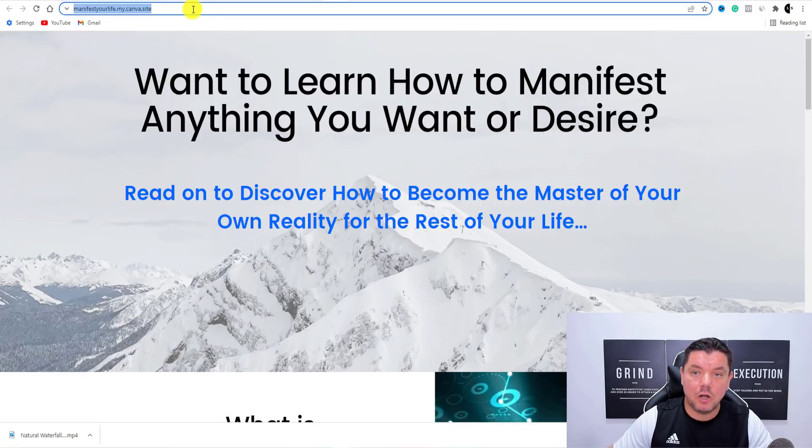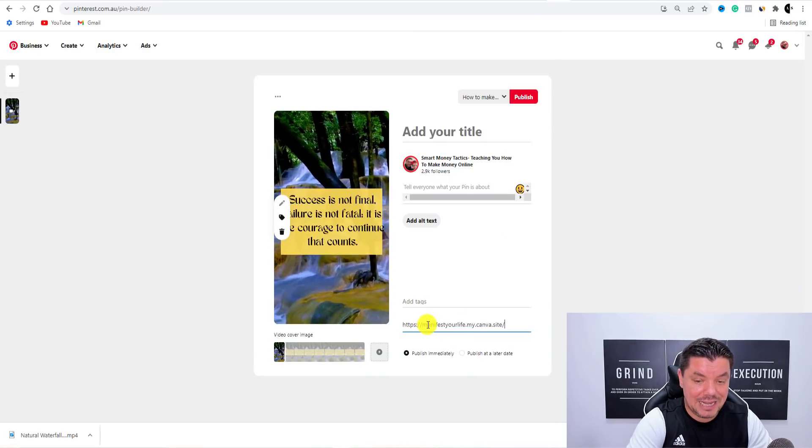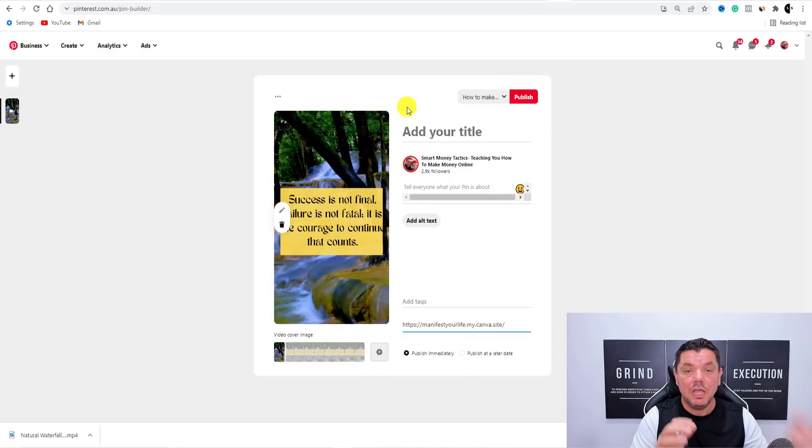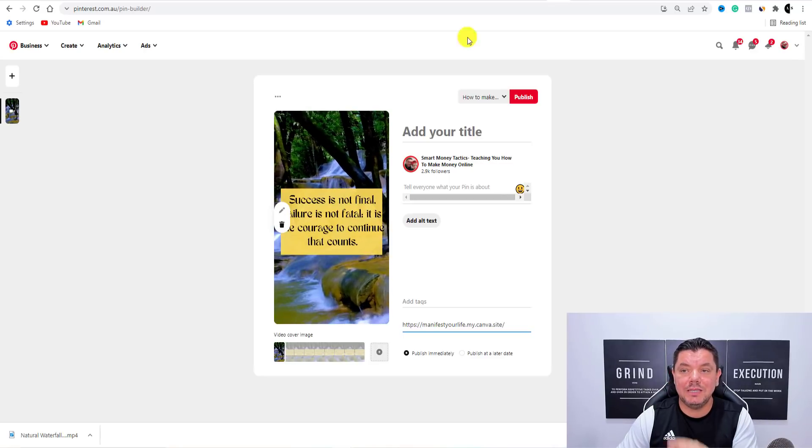If we grab that link and hit Copy, all you need to do when you're over here on Pinterest is paste that as the destination link, and that's what's going to appear on top.